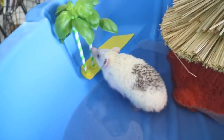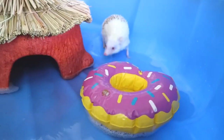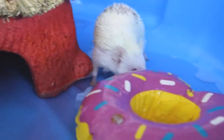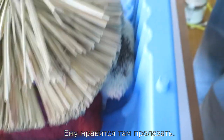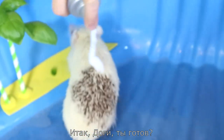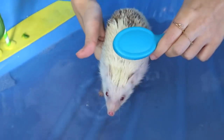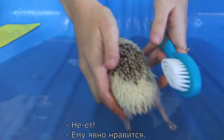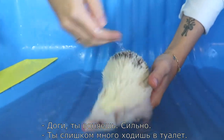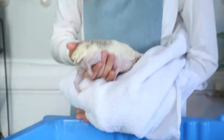He loves it! He loves to squeeze through there. Okay, Doggy, are you ready for your bath? You're stinky, Doggy — you stink, you poop way too much! Okay, let me give him a break. There you go.